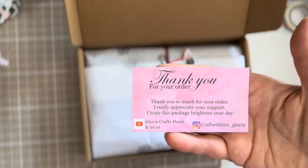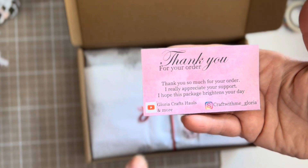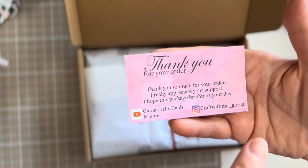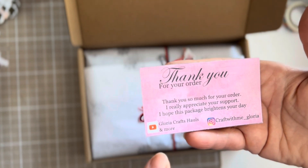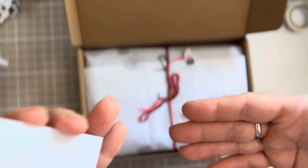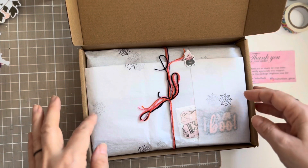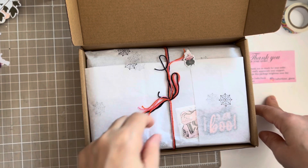Look at this beautifulness — I wouldn't even like to open this, Gloria. Here is her business card. She's Gloria Crafts Holes and More on YouTube, and Craft With Me Gloria underscore Gloria on Instagram. I'll leave her shop name as well. All of her availability info you can find there — contact her and say what you would like and it will be gorgeous.